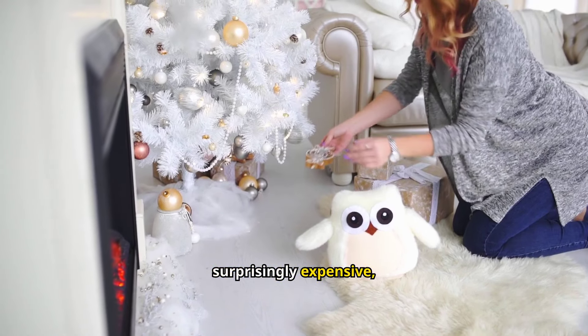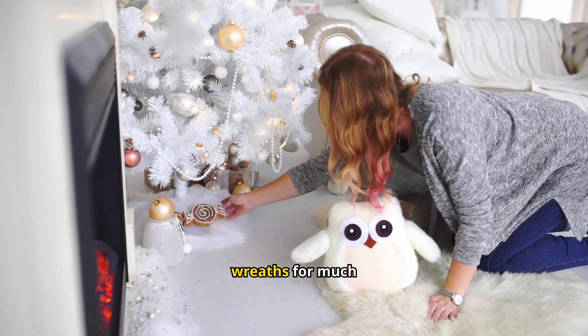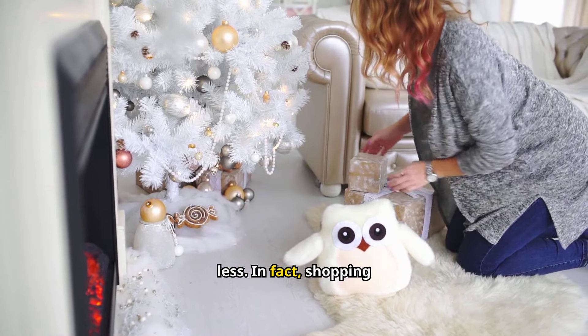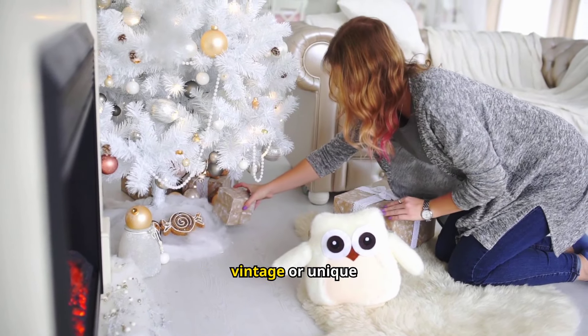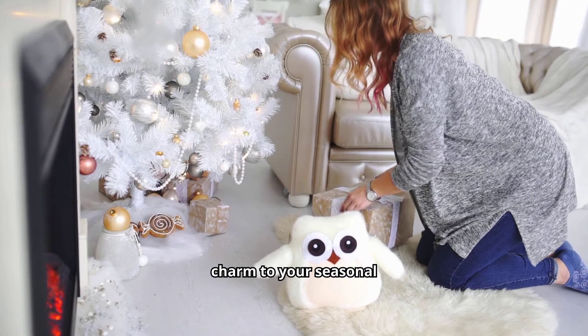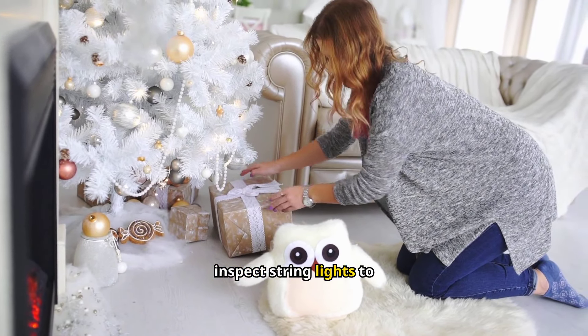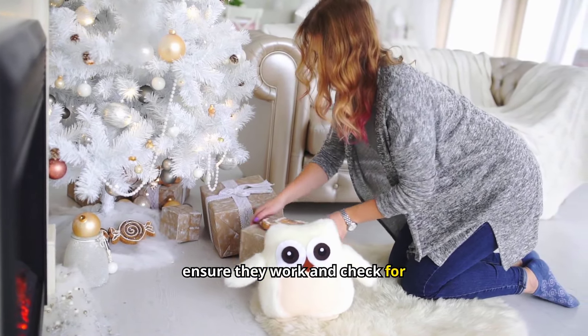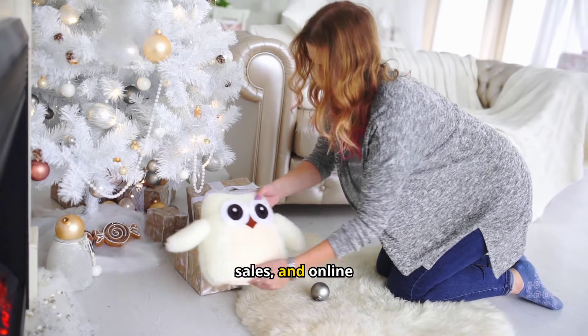Kitchenware: You don't have to spend a fortune on kitchen essentials. Secondhand pots, pans, utensils, and even high-quality brands can be found at thrift stores, estate sales, or online marketplaces. When buying kitchenware, check for wear on non-stick coatings and ensure handles and other parts are in good condition. Many gently used kitchen items still have plenty of life left, making them a budget-friendly addition to your kitchen.